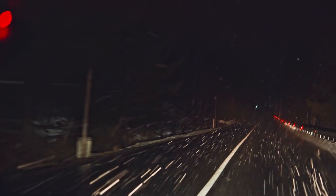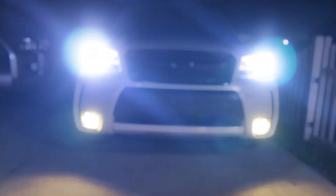If you've ever driven through fog, heavy rain or snow, you know how quickly visibility can drop. And in those moments, the right lighting can make all the difference. This isn't just annoying — it's dangerous.